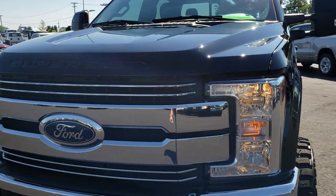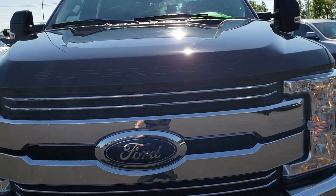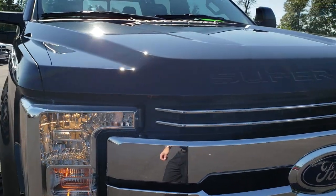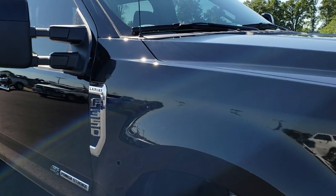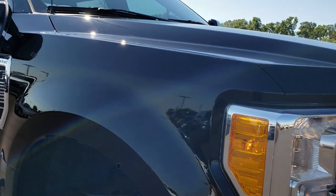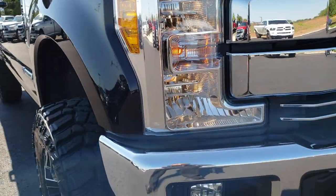Today we are taking a look at this super clean 2017 Ford F350 crew cab, long box, single rear wheel. This truck has a monster BDS lift system on it.